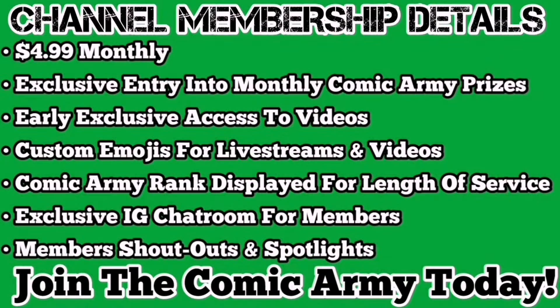Channel memberships are now live. $4.99 monthly gives you the opportunity to win the Comic Army Monthly Prize Pack, early access to videos, custom emojis for live streams and videos. Your Comic Army rank will be displayed beside your name for length of service. You get the ability to join the exclusive Instagram chat room for members, and member shoutouts and spotlights.